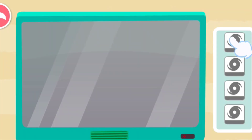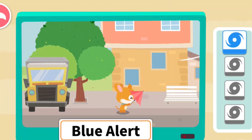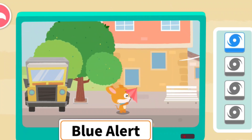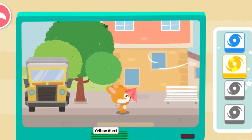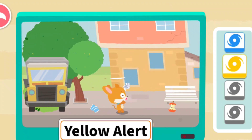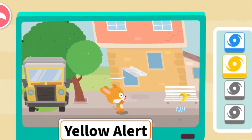Next, let's learn about the alerts. The blue alert means that walking outside can be difficult. The yellow alert means that the wind can stop you walking forward, and branches can be blown off.